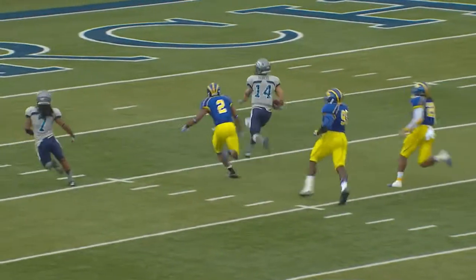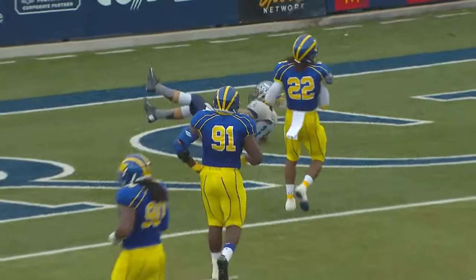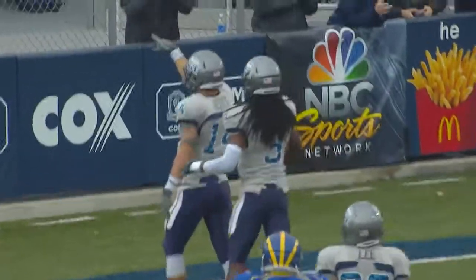Great day by the blocking. Everybody blitzed, they picked it up. Everybody in man coverage again, just like last week. He takes off down the middle and gets it in.